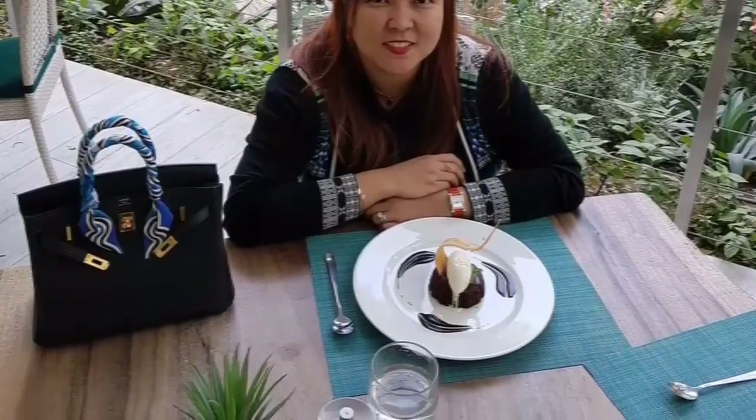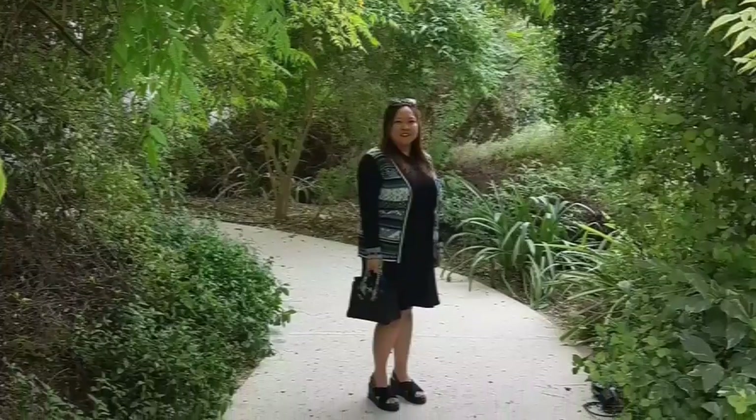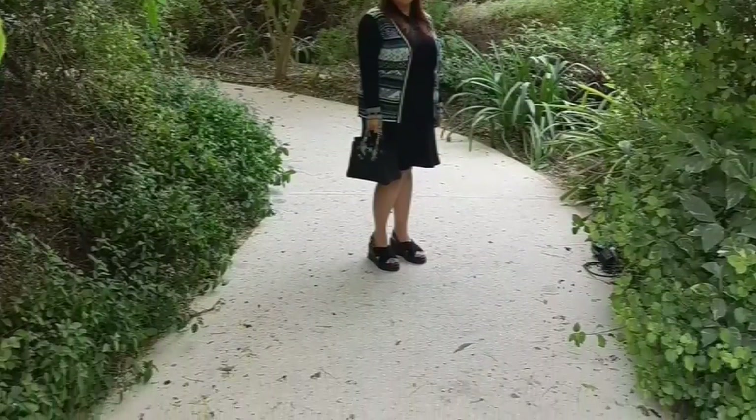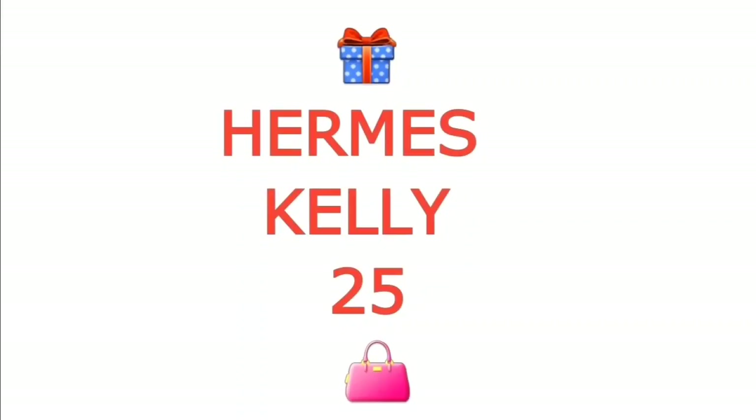Now here's the modeling shot for this Birkin 25. And now here's the Kelly 25.